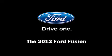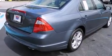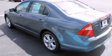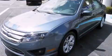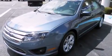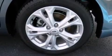Discerning drivers will appreciate the 2012 Ford Fusion. This four-door, five-passenger sedan offers the latest in technological innovation and style. It features a front-wheel drive platform, an automatic transmission, and a 2.5-liter four-cylinder engine.